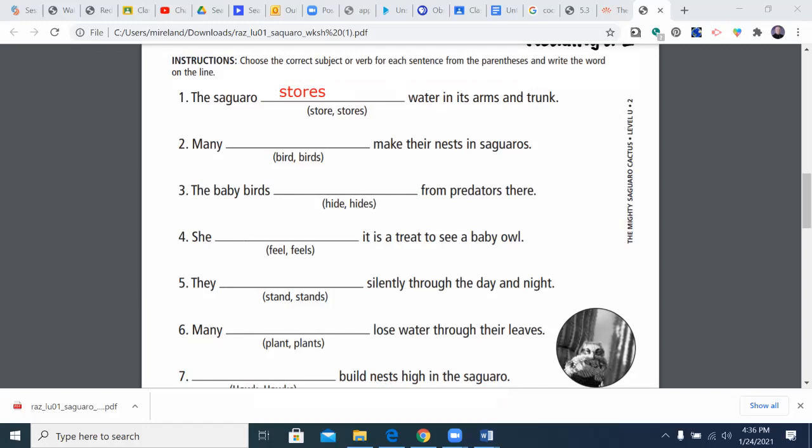Many bird or birds make their nests in saguaros. 'Many' is plural, so because they're grouped together, we're going to go with 'birds.' It sounds better that way as well, and that's the number one tool.